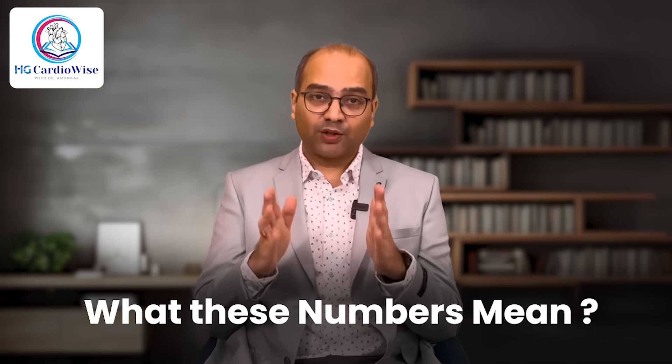Namaste, welcome back to HG Cardiowise. I am Dr. Amonkar and today we will break it down step by step, so you will understand exactly what these numbers mean.